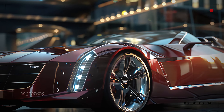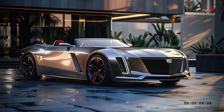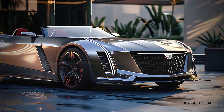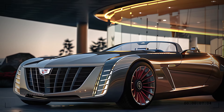The front of the 2025 Cadillac XLR Convertible is a statement of bold luxury. The signature Cadillac grille is larger and more pronounced, featuring a sophisticated mesh design that exudes confidence. The sleek LED headlights are integrated seamlessly, providing a sharp and modern look.